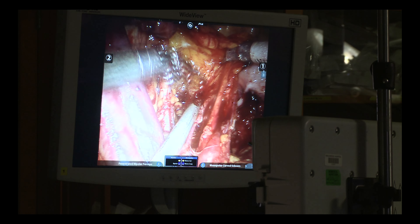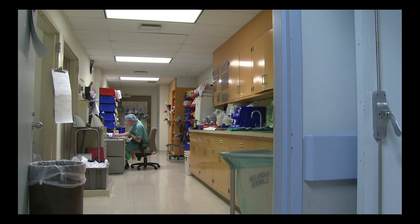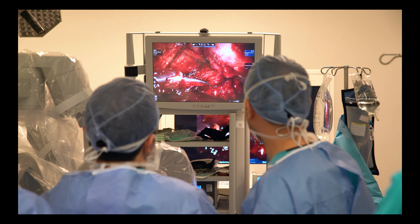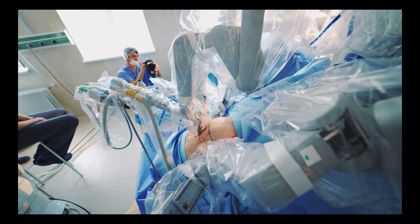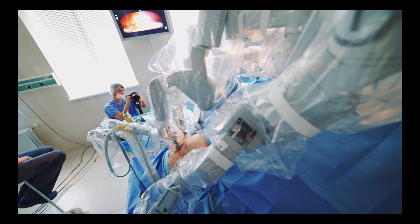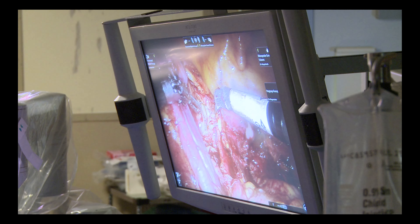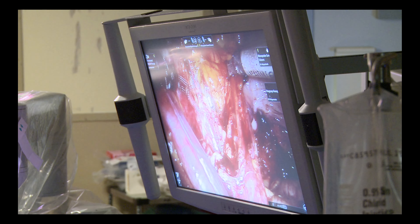These technologies offer surgeons a more immersive and detailed view of the surgical site, allowing for even greater precision and accuracy. The field of robotics is also evolving to accommodate a broader range of surgical procedures. While robotic surgery has primarily been used in urology, gynecology, and general surgery, its applications are expanding to include cardiovascular surgery, orthopedic surgery, and even neurosurgery. The potential for robots to assist in complex and high-risk procedures such as heart bypass surgery or brain tumor removal holds significant promise for improving patient outcomes.